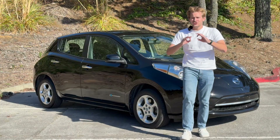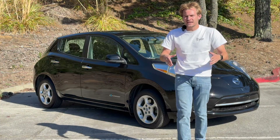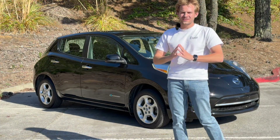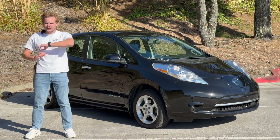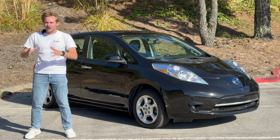We are adding a new car to our test fleet. I know what you're asking — do we have a test fleet? Not really, but now we are starting one with this first-generation 2017 Nissan Leaf. In this video I will tell you everything you need to know about the Nissan Leaf, or at least everything I can tell you within 10 minutes.